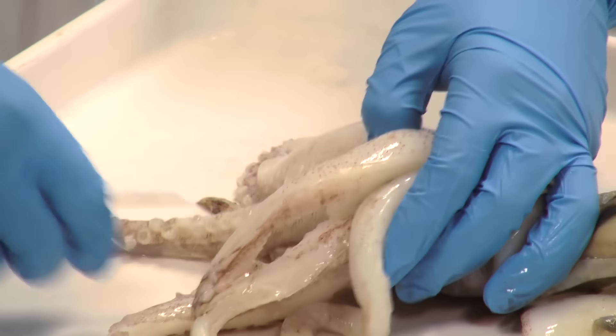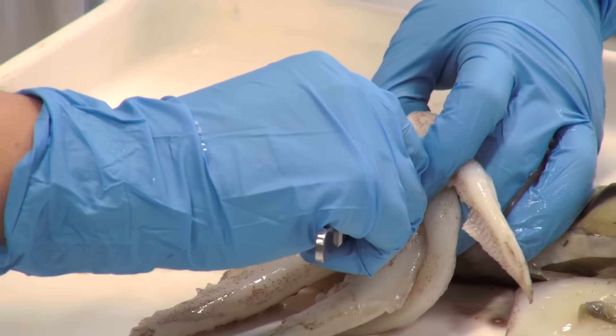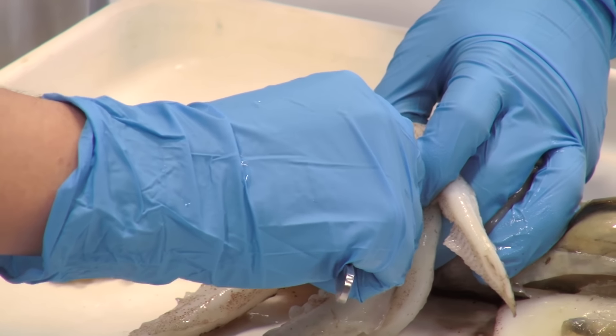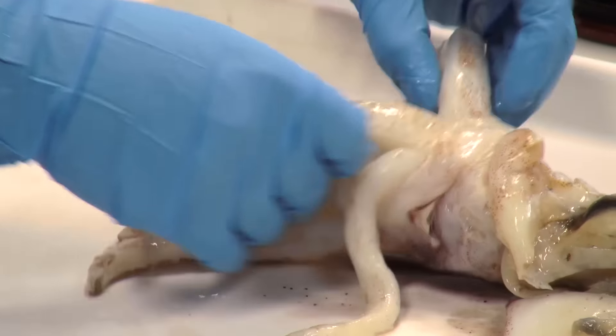It depends on the colour. So if you burst the eyes, purple will come out. If you burst the digestive gland, which is kind of like a liver, it'll be orange. If you get the stomach, then you don't really know what's going to come out, but possibly bits of old fish.